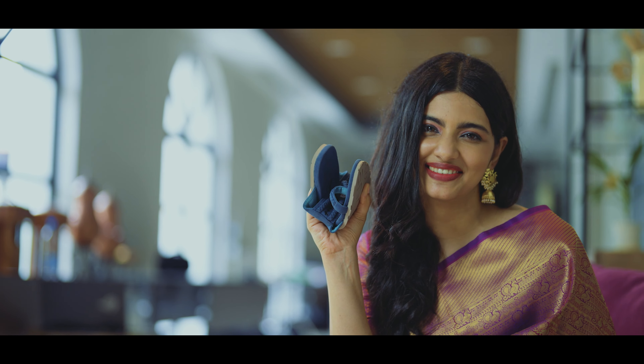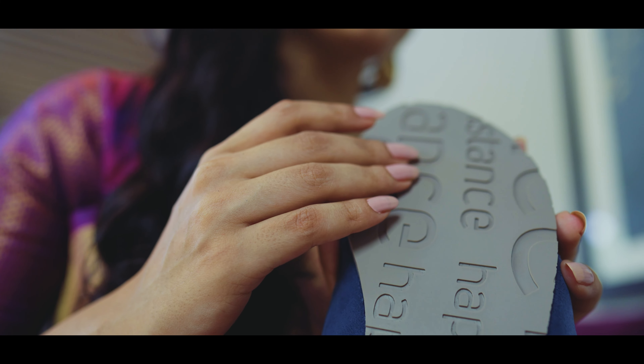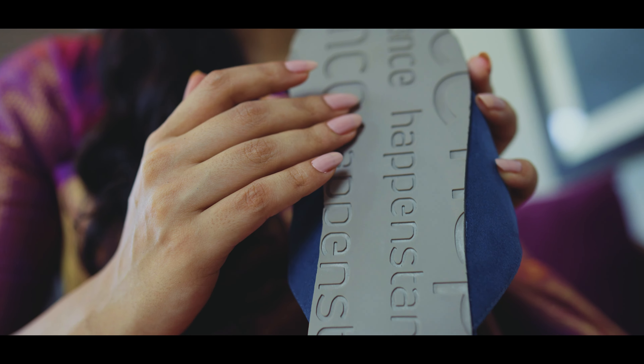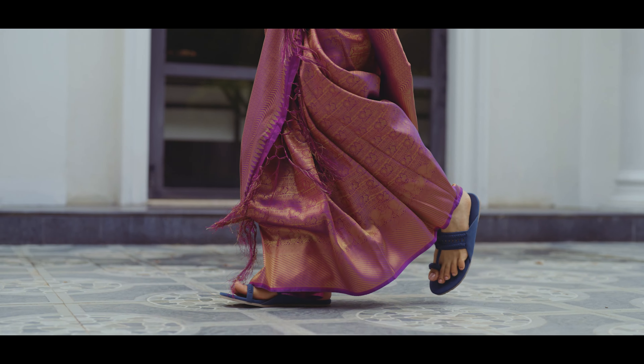Technology really matters! Now finally, the anti-skid hybrid rubber outsoles of the Kolhapuris. It's very unique for its design language. Also, it follows the natural movement of the feet with amazing traction control.